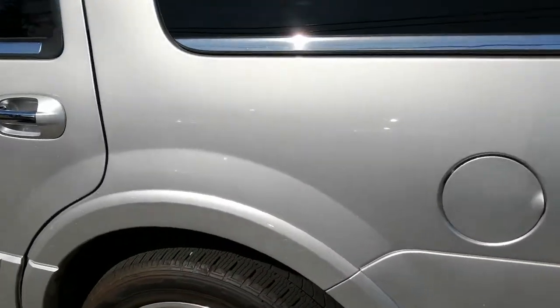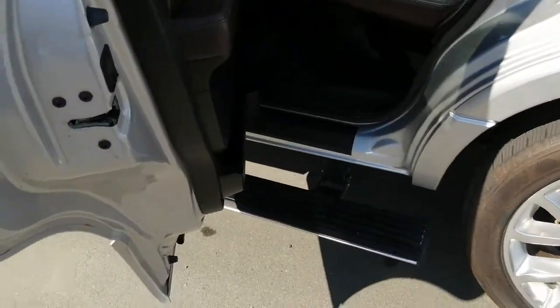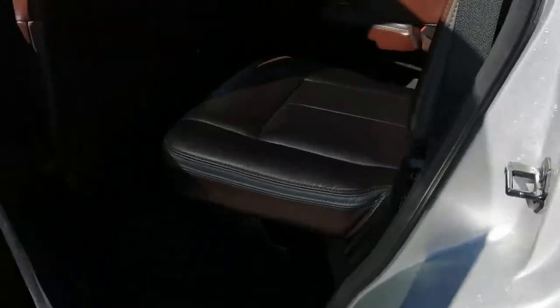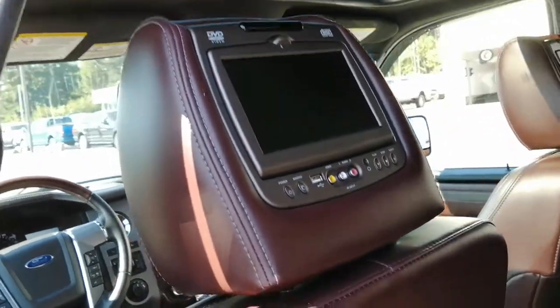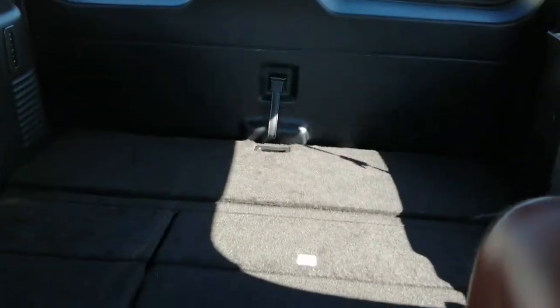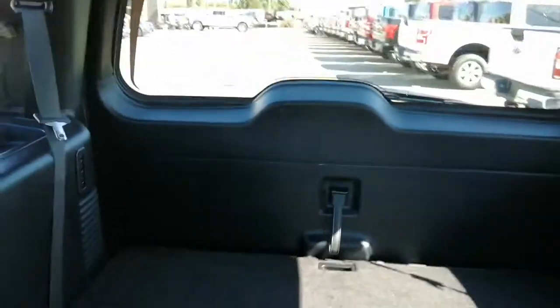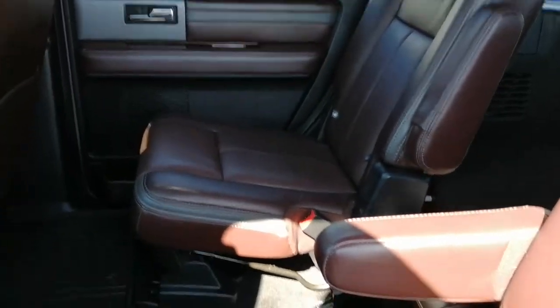Some quick features about this vehicle: one being the automatic running boards that come down when you open up the door. You can see on the inside it's all leather. Got DVD screens in the back seats. Seats seven people very comfortably. Right now the seats are down in the back giving you tons of storage room — fit a lot back here. You fold those seats up, seat seven people and still have a bit of room for cargo as well.